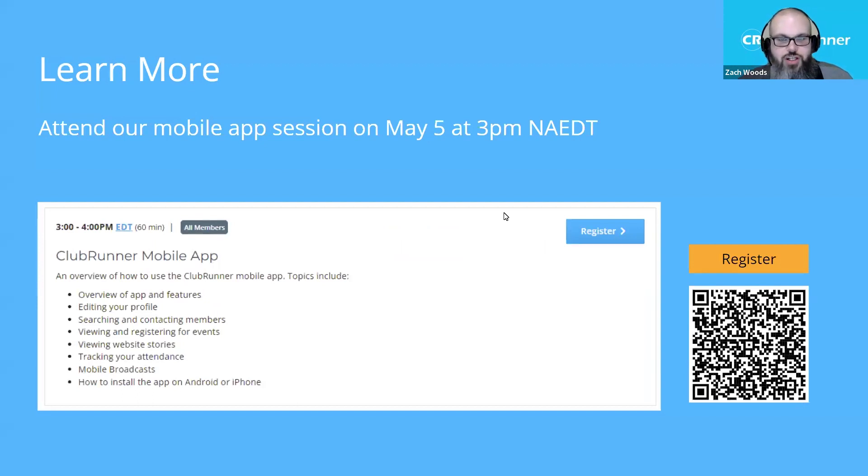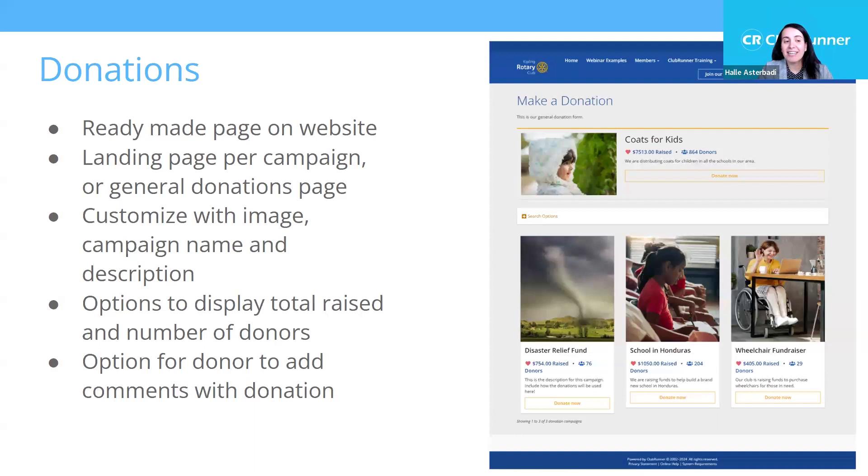There's going to be a full session on the Clubrunner mobile app this weekend — I'll be the host and would love to see many of you there. If you haven't already registered, use the QR code to sign up. Every session is being recorded, so if you register and can't make it, you'll at least get the recording. The mobile app is part of your Clubrunner subscription — it's free for any member of your club or district to download, and they'll need it installed to receive push notifications.